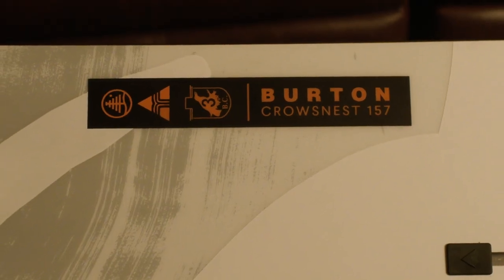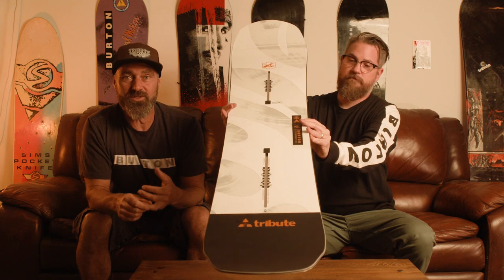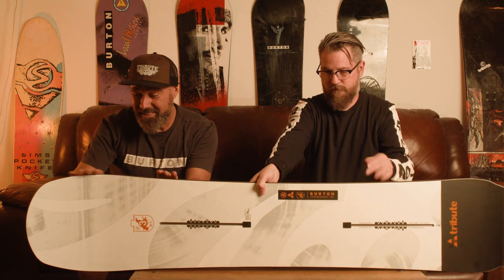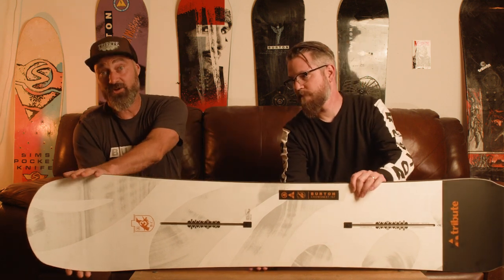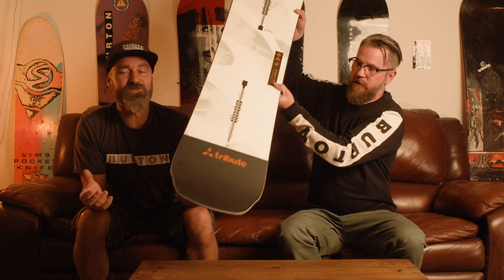We went with a shorter board so it's a lot more simple to maneuver — 157 cm. It's directional as hell, it's got 6 millimeters of taper, and it actually ties for the straightest sidecut depth out of all the boards in the current Burton lineup. That very straight sidecut gives you really nice blends at either end. We kept a very wide nose profile to give us a big differential.